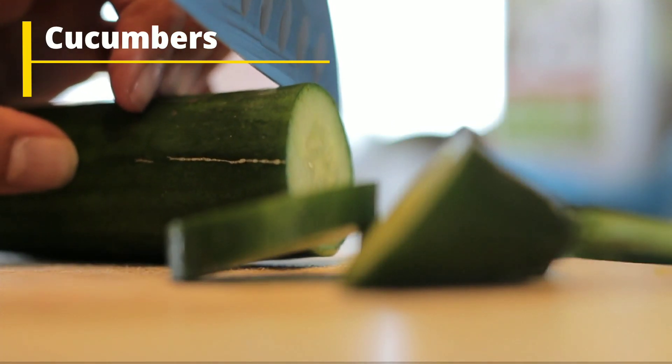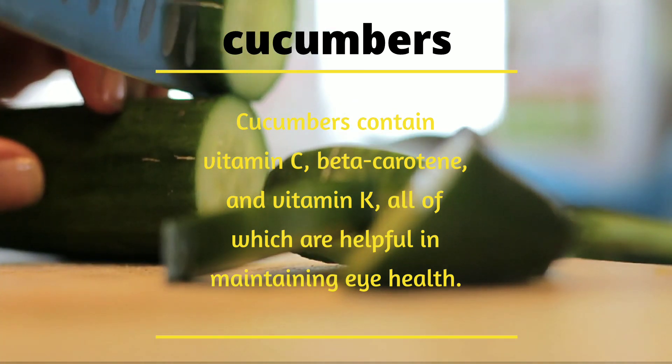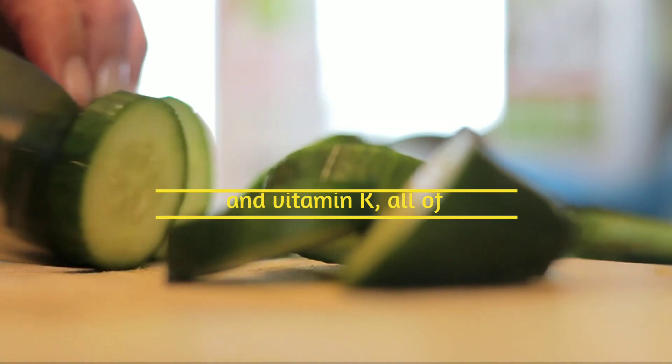Number 2: Cucumbers. Cucumbers contain vitamin C, beta-carotene, and vitamin K, all of which are helpful in maintaining eye health.